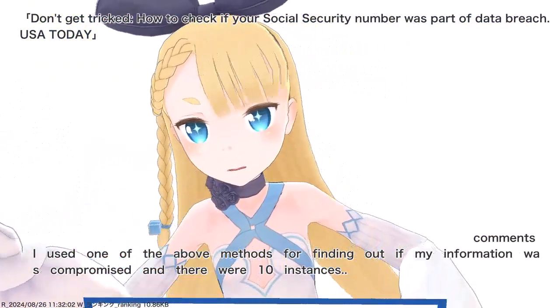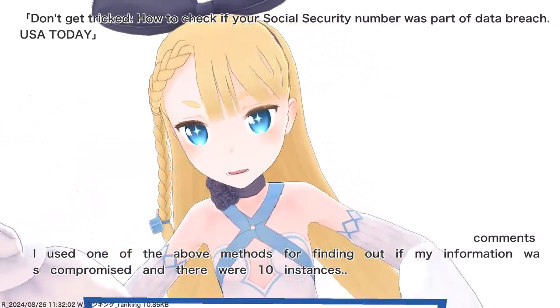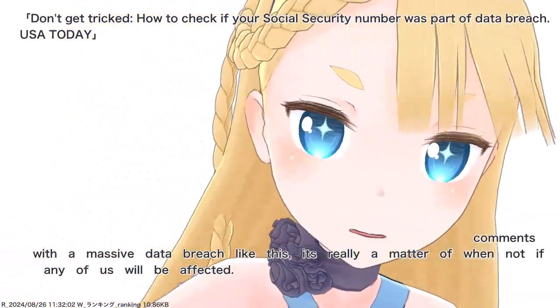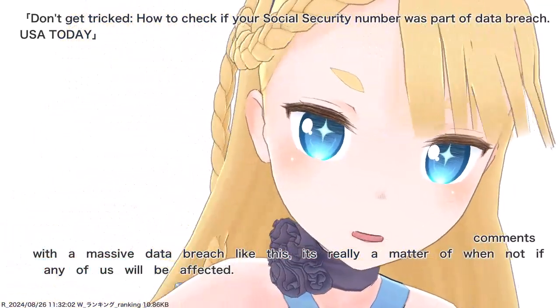I used one of the above methods for finding out if my information was compromised and there were 10 instances. With a massive data breach like this, it's really a matter of when, not if, any of us will be affected.